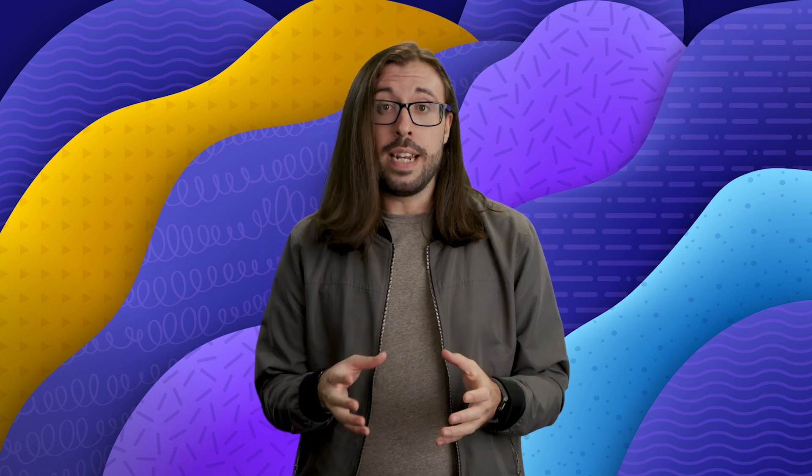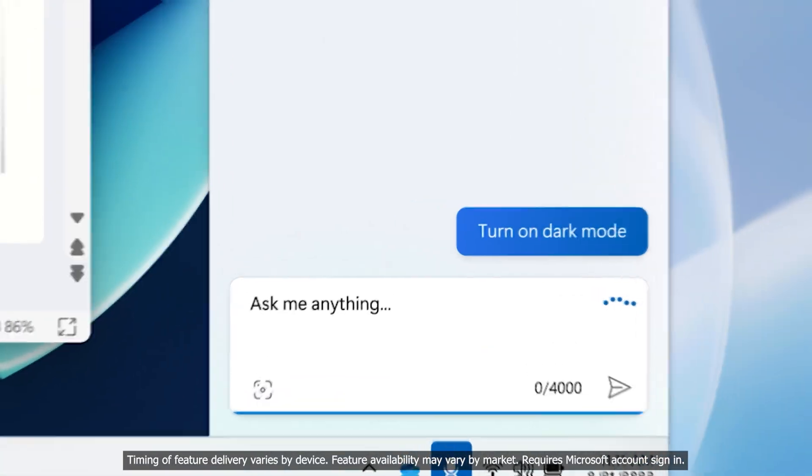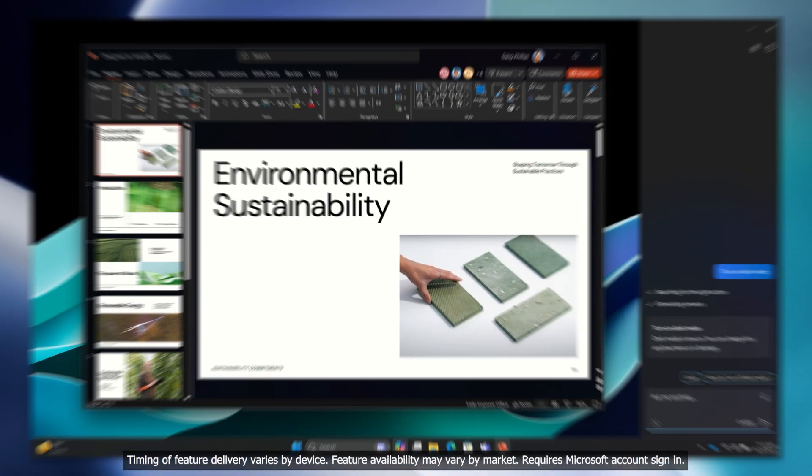Just like Bing, you can ask Copilot complex questions and get fast answers, then follow up with additional questions to get to the answer you need. Outside of that, you can ask it to change settings on Windows 11. For example, Copilot can switch to dark mode, it can turn on focus assist, and it can also troubleshoot any issues you are having with your PC.